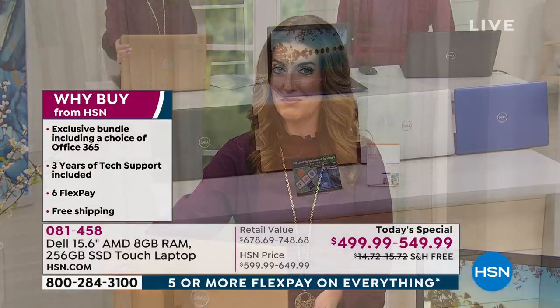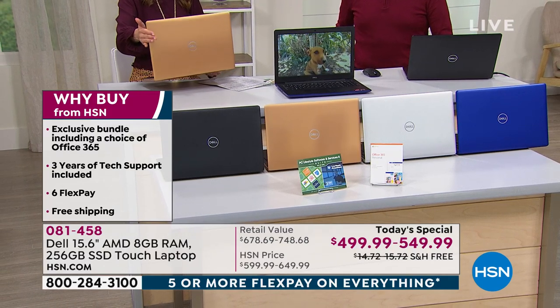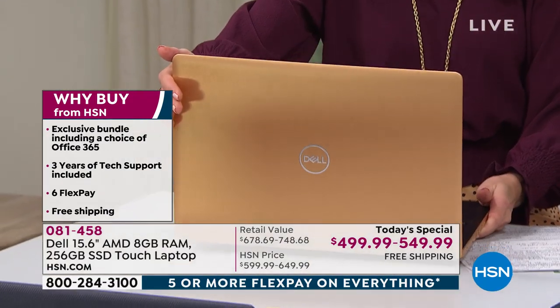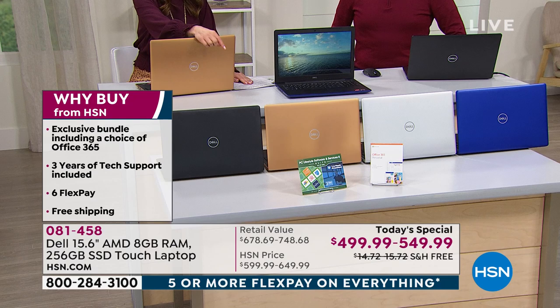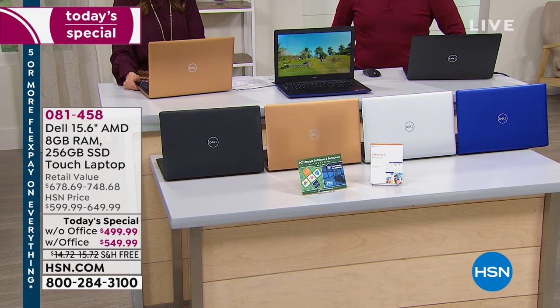After that you're going to pick your color. I have the exclusive copper color right in front of me — a beautiful, glorious metallic gold finish. That's our copper and it's only here at HSN. We also have it in black, silver, and a beautiful bright blue.